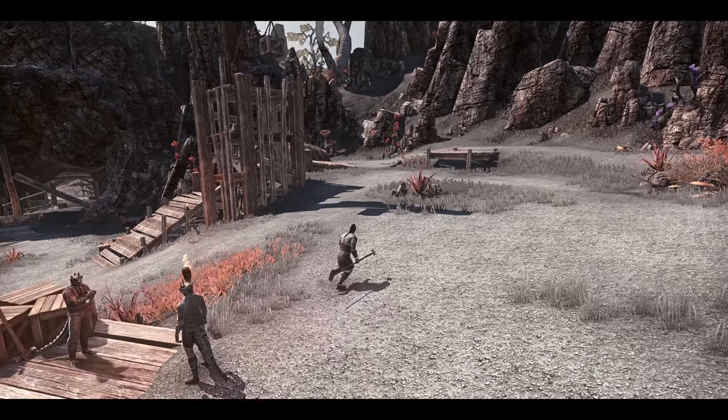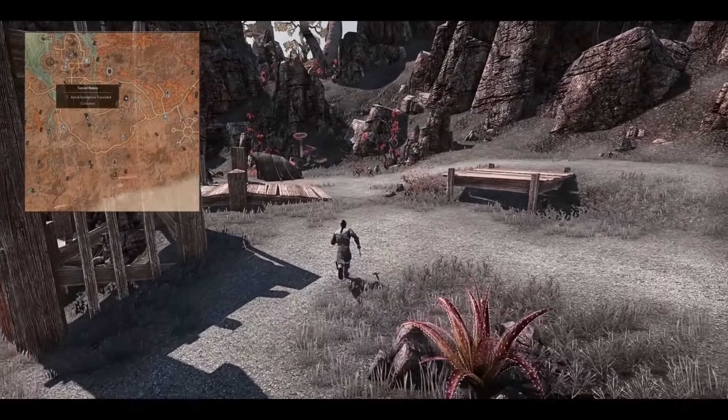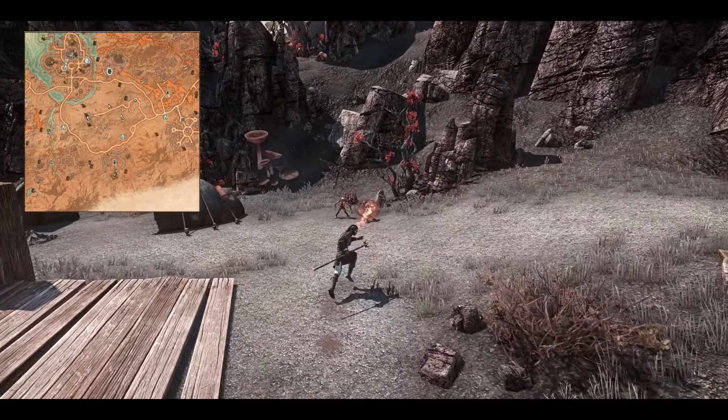Welcome back to our ESO exploration series. In the second episode we're going to be exploring Mephala's Nest, which is another delve in the Stone Falls zone.